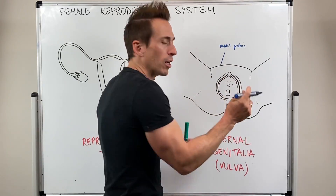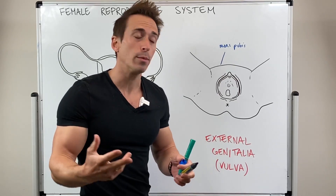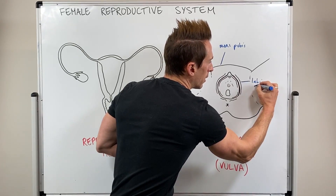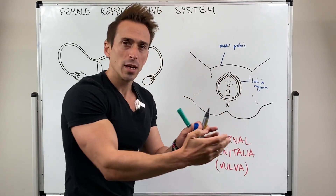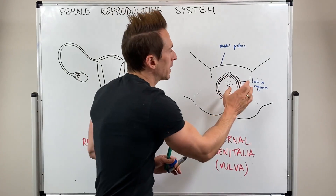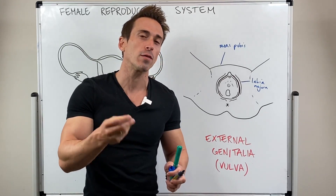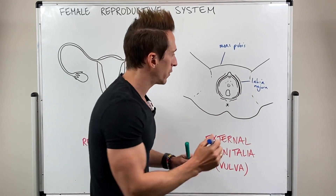We can see that there are two lots of two skin folds, which we call the labia. The most external aspect is called the labia majora — two skin folds that basically begin at the mons pubis and finish down at the perineum. The labia majora is homologous to that of the scrotum; they are skin folds and they have muscle in them, similar to the dartos muscles of the scrotum itself.